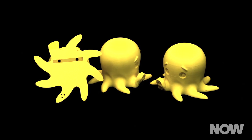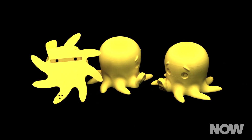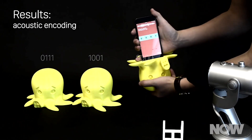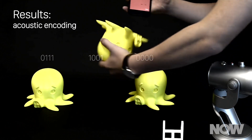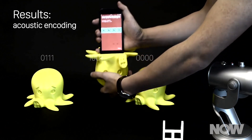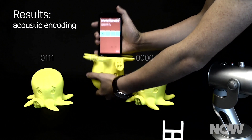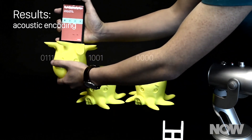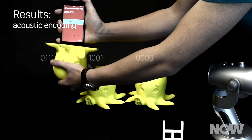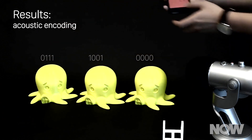The engineers demonstrated this with 3D-printed octopuses. Each octopus had a slightly different configuration of voxels inside it. An app on a smartphone generated a specific noise. Holding the phone's speaker against one of the octopuses, the noise traveled through the boxes inside and came out with a different tone. The phone's mic picked up the new sound, and the app identified the octopus by its unique sound.